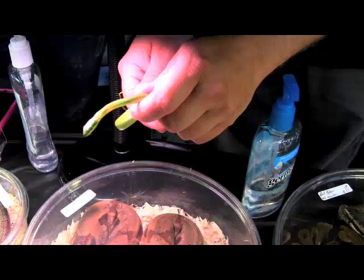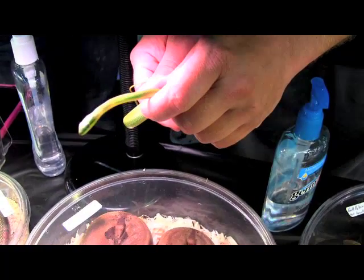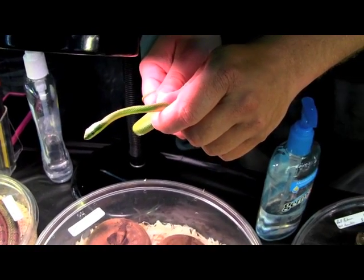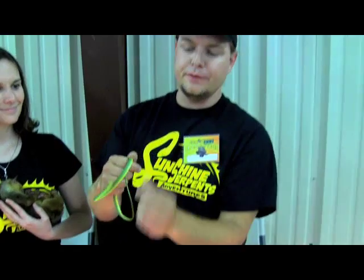Hi guys, it's Florida Orlando Repticon, and I came over by Daniel's booth, Sunshine Serpents, and I want to see if we had anything native to Florida. This is a rough green snake, and rough green snakes are native to Florida and a lot of the eastern half of the United States.